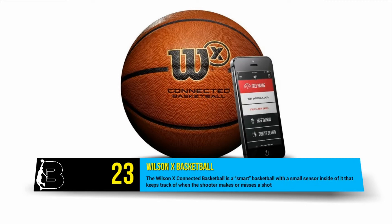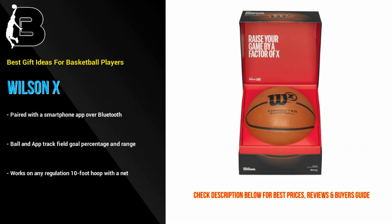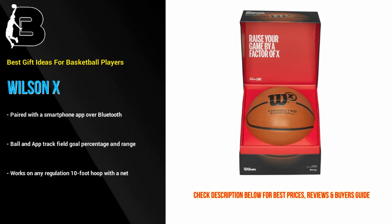At number 23 we have the Wilson X Connected Basketball, which is a smart basketball with a small sensor inside that keeps track of when the shooter makes or misses a shot. It comes paired with a smartphone app over Bluetooth. It's not cheap but it does provide hours of productive fun. This is the perfect gift for basketball players that want to improve their shooting ability.